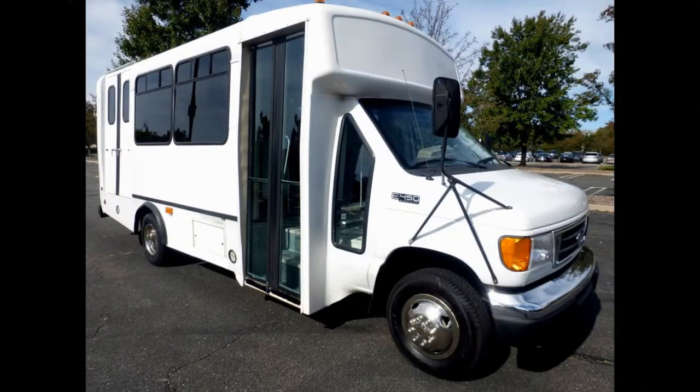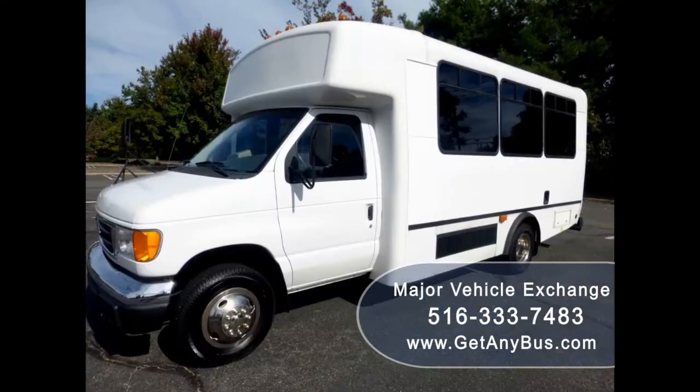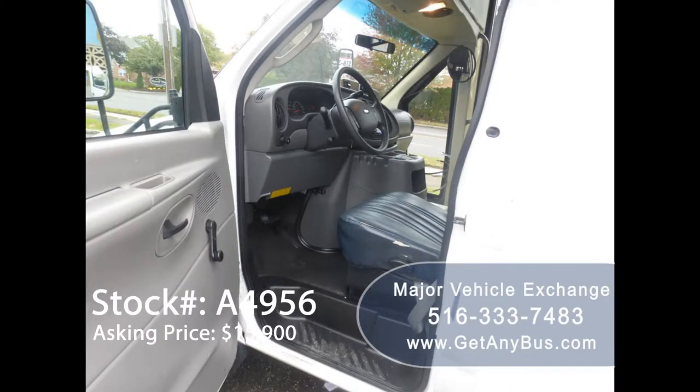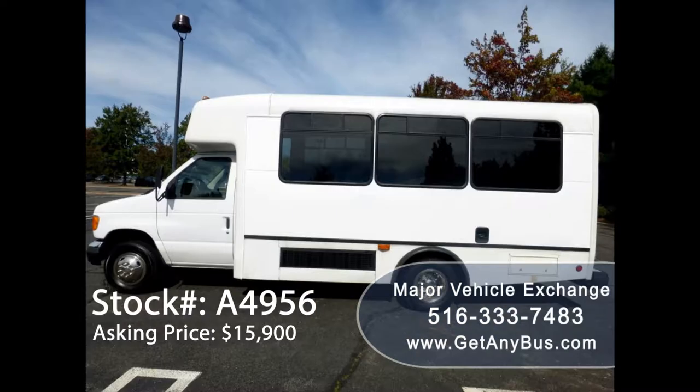Major Vehicle Exchange presents a 2004 Ford E-450 Non-CDL Commercial Wheelchair Bus for sale. Stock number A4956, asking price $15,900. This one owner used bus has a clear title as verified by a broader check.